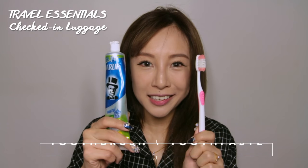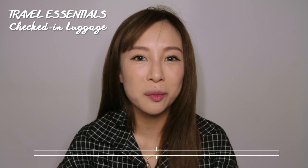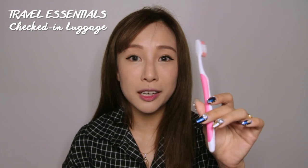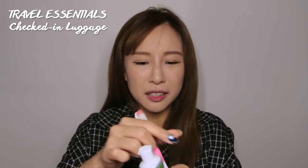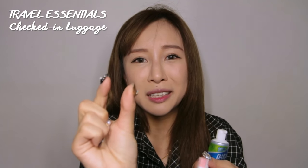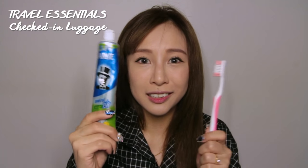Of course, very importantly, my own toothbrush and toothpaste. I honestly don't like the ones that come in hotels, so I feel much more comfortable using my own. Why spend time squeezing toothpaste out of those tiny hotel bottles when you can just bring your own?